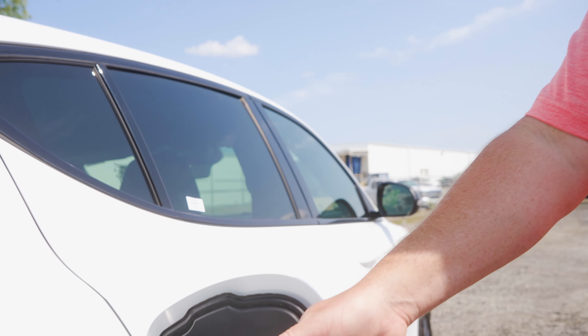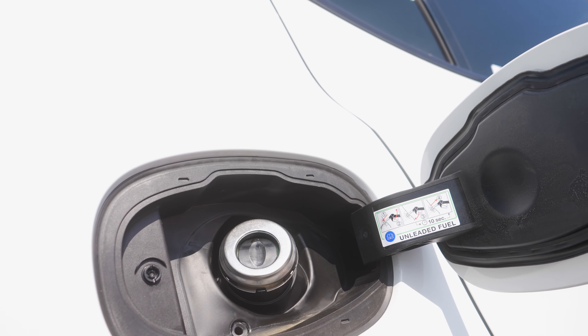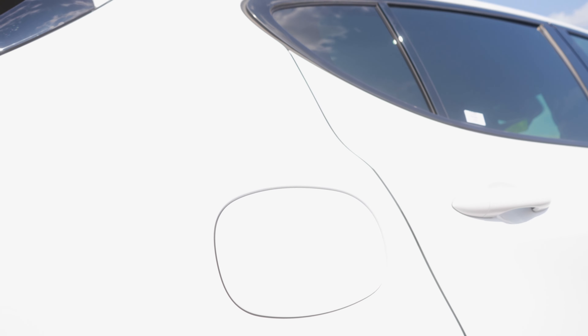Another nice thing is there is no gas cap. So when you put gas in the vehicle, you simply pull it out and close the door. No longer will you have that check engine light coming on when your gas cap is dangling as you go down the road.